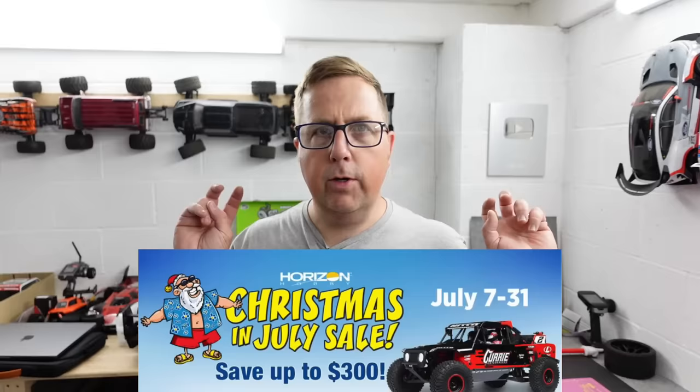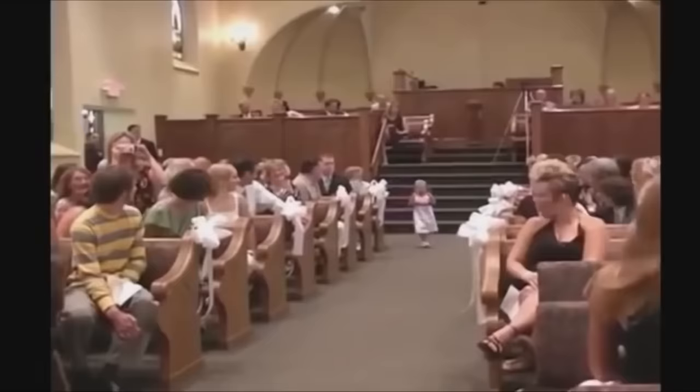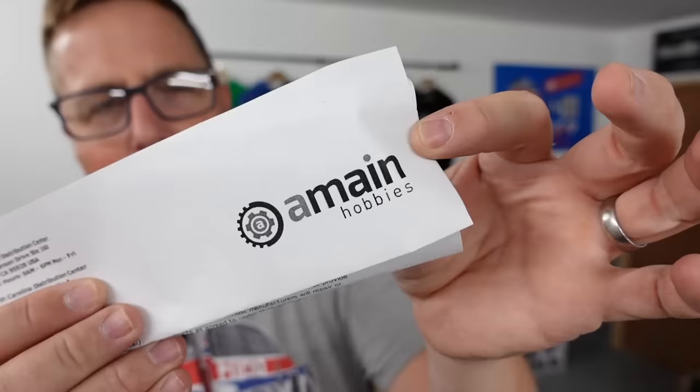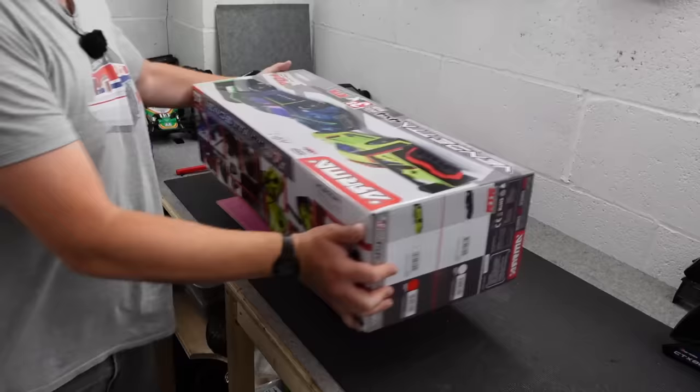If you're from the UK, you will know that Horizon Hobby and Traxxas don't really care about us. So when I saw they were having a Christmas in July and I saw some of the prices, I felt a little bit left out. But luckily we have a friend in the US and they go by the name of A-Main Hobbies — and when I say we have a friend, I'm talking about all of us in the UK. Best friends forever.